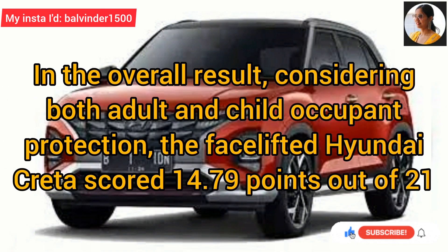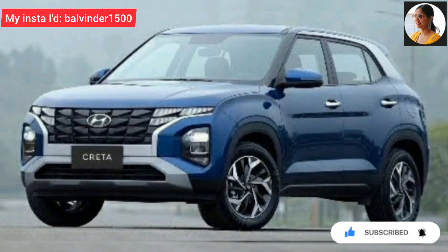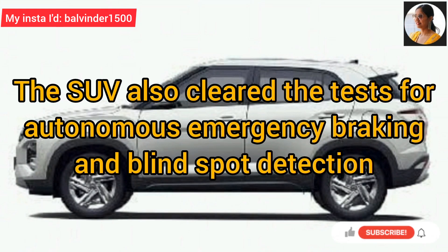Overall result की बात करूँ तो considering both adult and child occupant protection, face lifted Hyundai KRETA ने 14.79 points out of 21 score किये हैं. SUV ने autonomous emergency braking and blind spot detection test भी clear कर लिए हैं.